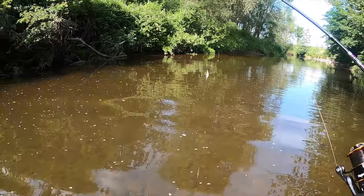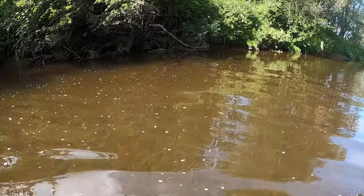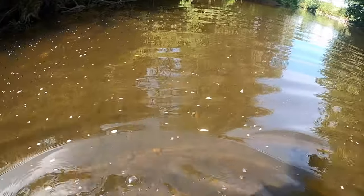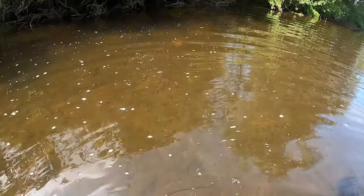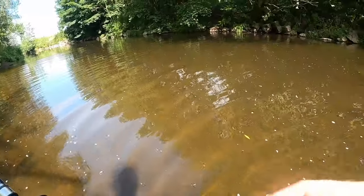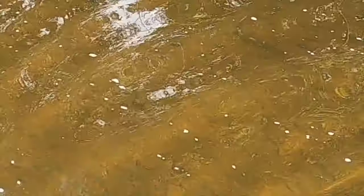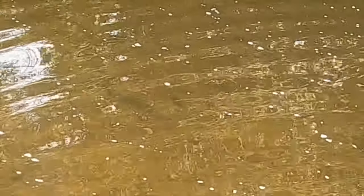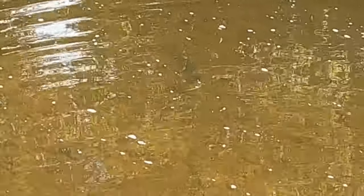I have a real opportunity here to catch an absolute whopper. Whoa — there's an eel! Oh my days, that scared the life out of me. That is horrible — I find eels gross. Should I get my GoPro off and film them underwater? I don't really want my hand anywhere near that — that is grim.